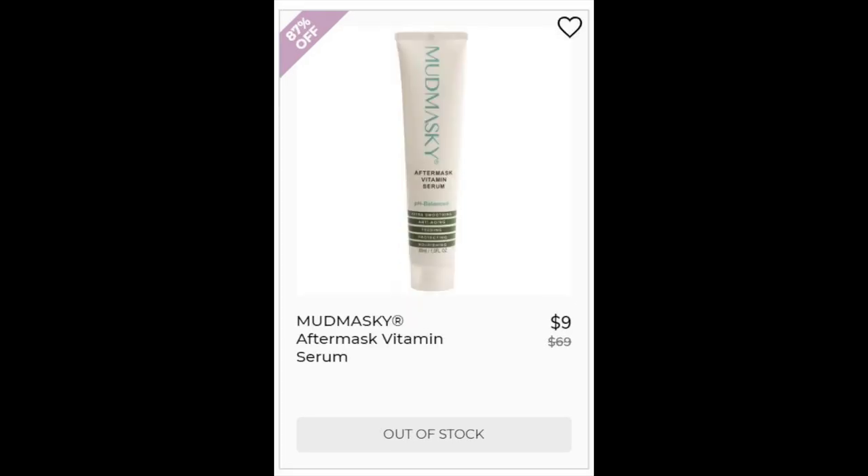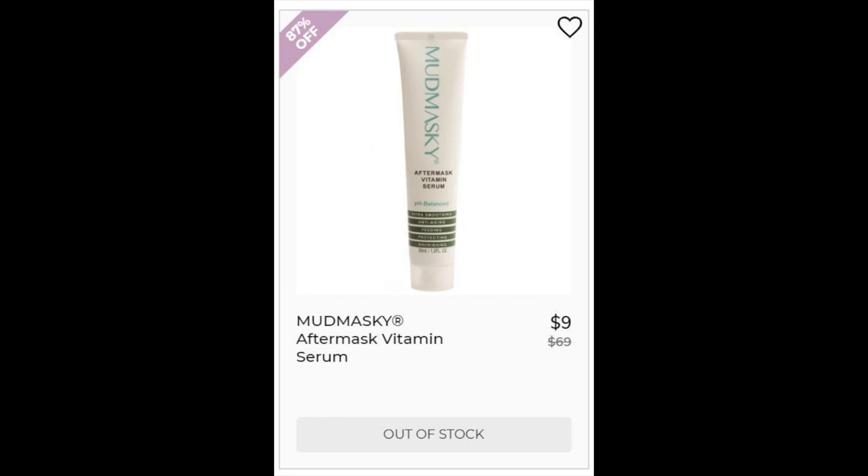For the Mudmasky Aftermask Vitamin Serum, 4.5 star ratings with 1,347 reviews. This has both positive and negative reviews — kind of mixed, but they lean positive overall. It's water-based but also has coconut oil. For the Mudmasky Sleep Repair Mask, this is a 4-star rating with 28,172 reviews. Reviewers noticed a brighter complexion, you only need a small amount, and it absorbs pretty quickly. The negatives are that it's sticky and it's odd to wear a clay mask to bed. However, it does have clay but the first ingredients are water, glycerin, coconut oil, rose water, and shea butter — so maybe it just has the texture of a clay mask.